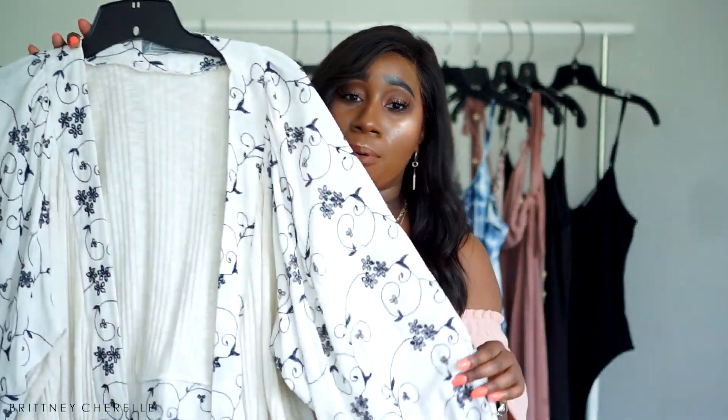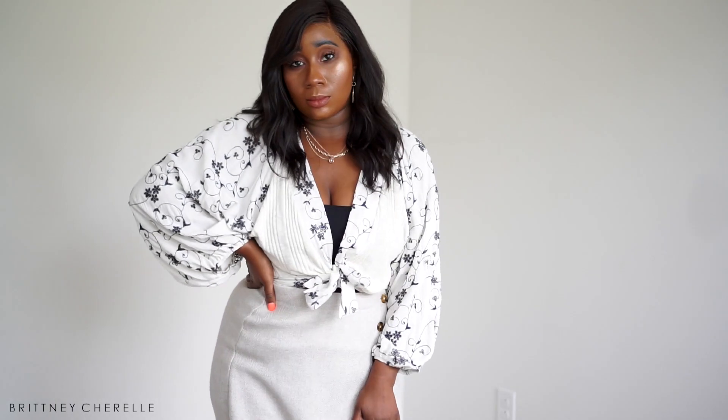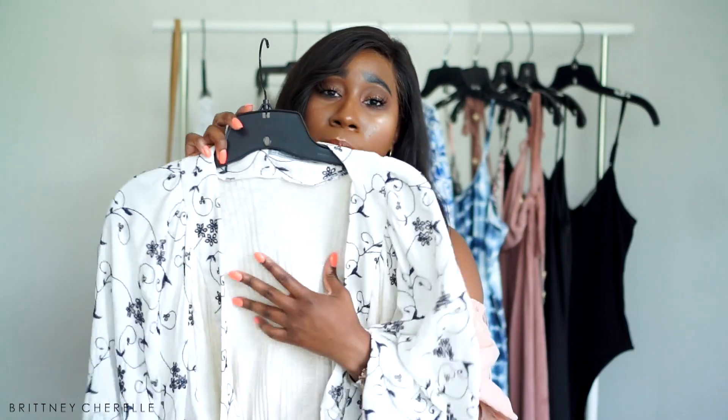The next piece from Lizard Thicket is this top right here — I freaking love it so much. It's almost like a wrap top — you can tuck it in to make it a wrap top, or just let it hang open. I love the eyelet detailing, the cream color, and how it almost has this burlap feel to the fabric, but it's really flowy with exaggerated sleeves. It's so perfect for this season, and I could also see myself wearing this in fall and winter with a high-waisted skirt and boots.